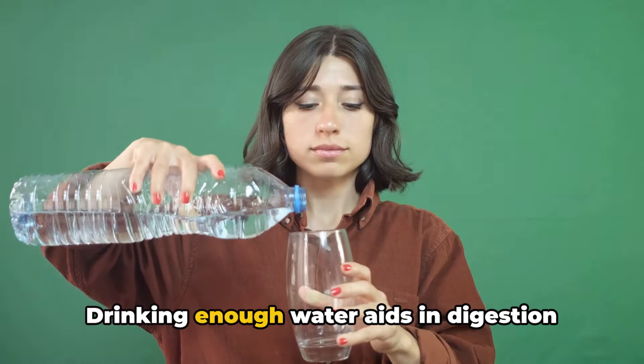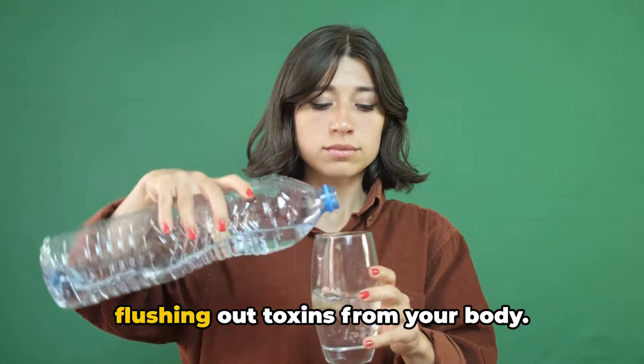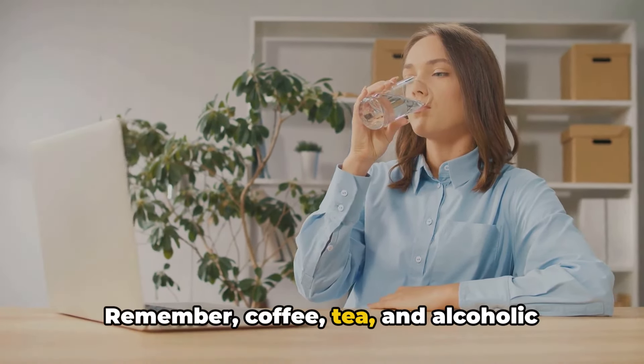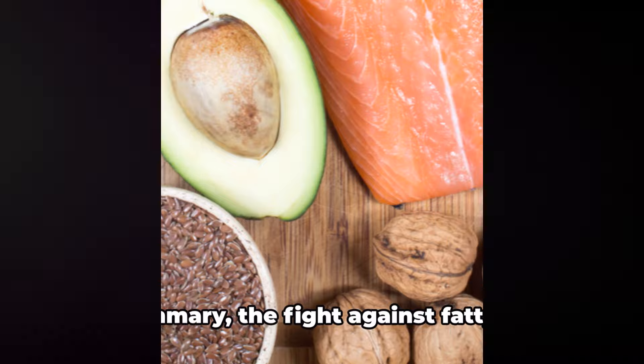The third and final strategy is to stay hydrated. Drinking enough water aids in digestion and helps your liver function properly by flushing out toxins from your body. Aim for at least eight glasses of water per day. Remember, coffee, tea, and alcoholic beverages do not count towards your daily water intake.